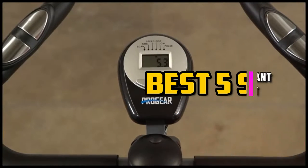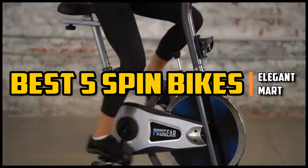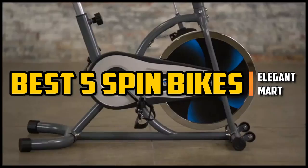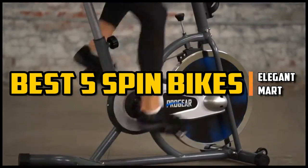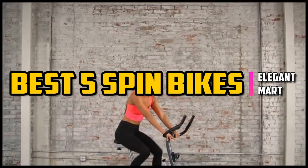Hello good people. Welcome to the Elegant Mart. In this video, we will try to list the best 5 spin bikes. We tried to list them based on their price, quality, durability and more. Okay, so let's get started with the video.